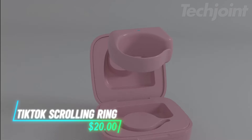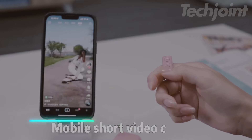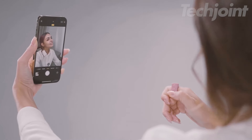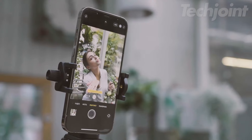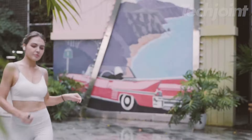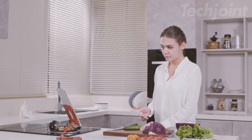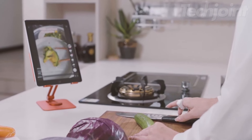Enhance your digital experience with this versatile Bluetooth remote control. Ideal for TikTok and Kindle app users, it allows seamless page turning and scrolling without touching your screen. It also doubles as a camera remote, letting you capture photos and videos up to 33 feet away. Compatible with iOS and Android devices, this compact device ensures effortless control with a long battery life, including a charging case for on-the-go power. Available in multiple colors to suit your style.